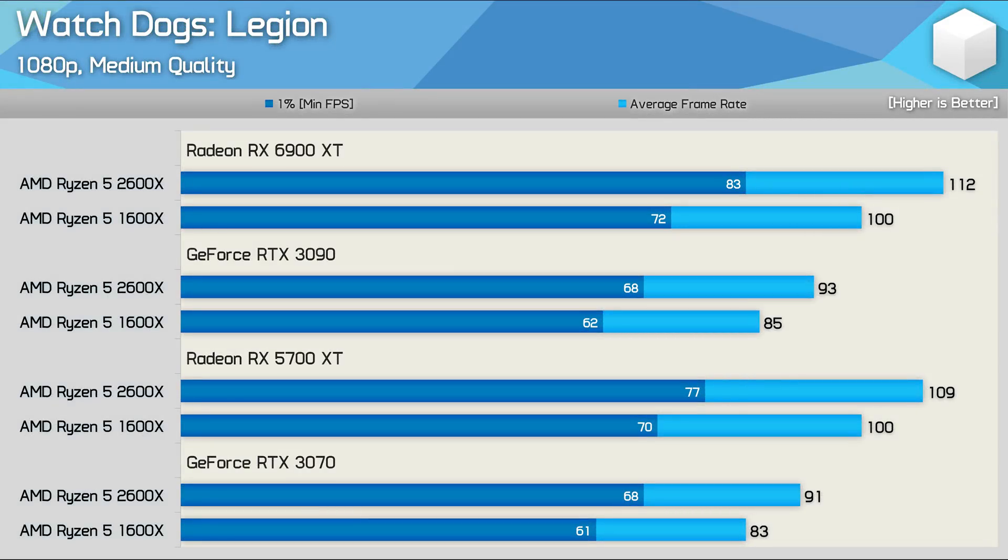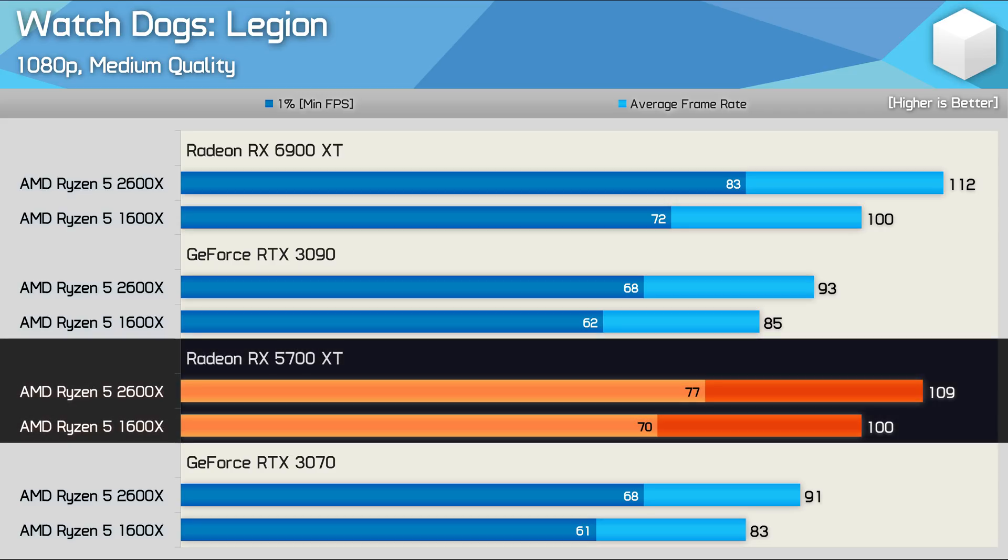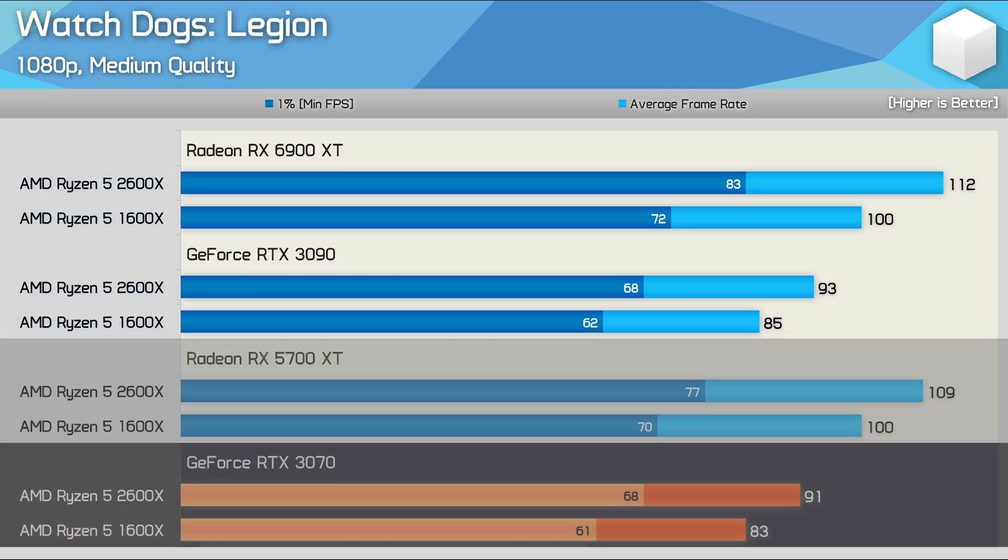Let's start with the 1600X and 2600X data using the 6900 XT, RTX 3090, 5700 XT, and RTX 3070. You'd be led to believe that the 5700 XT is around 20% faster than the RTX 3070, and I assure you that is not normally the case. Under GPU-limited test conditions, the GeForce GPU is typically around 30-40% faster.